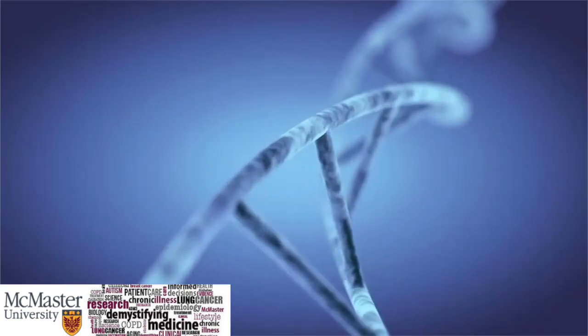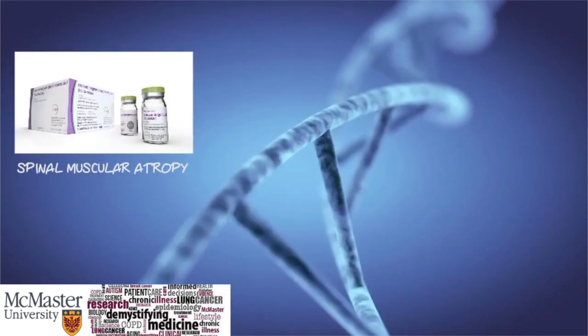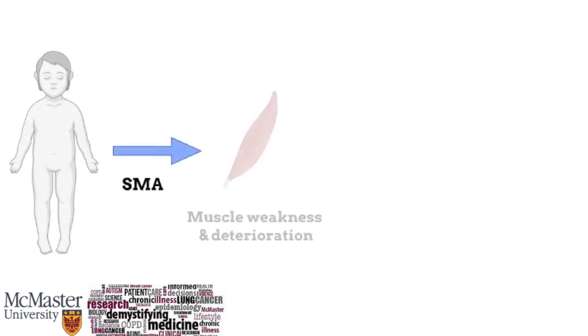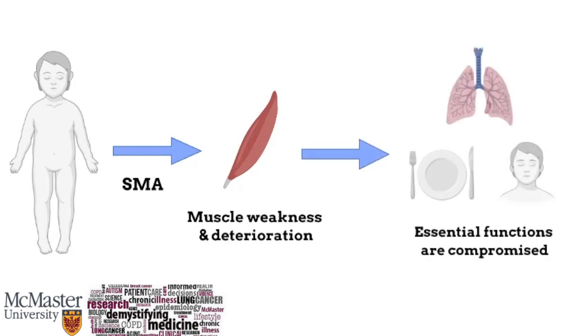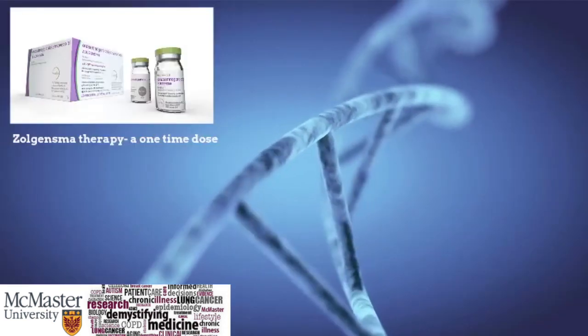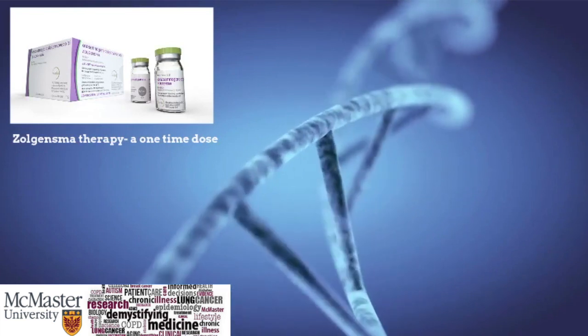Using what we know about the process, we can learn more about how Zolgensma made it to the market as an approved therapy for children diagnosed with spinal muscular atrophy. A child with spinal muscular atrophy presents with weakness in and deterioration of their muscles months after birth. This causes essential functions such as breathing, eating, and sleeping to become compromised. It is caused by a loss of specialized nerve cells called motor neurons that control muscle movement. However, with only a single dose of Zolgensma, both the quality of life and the lifespan of a child are significantly improved.